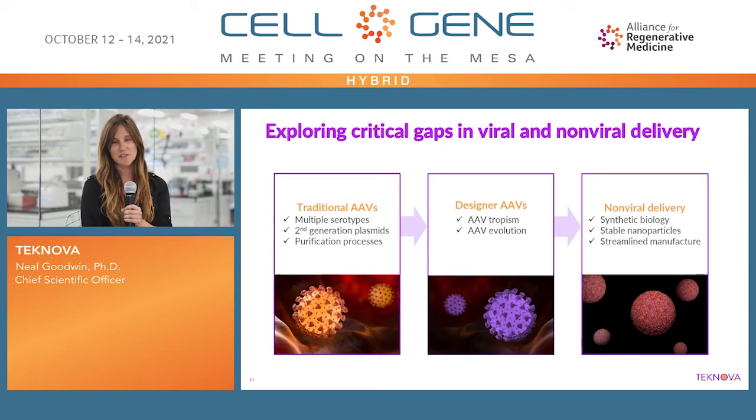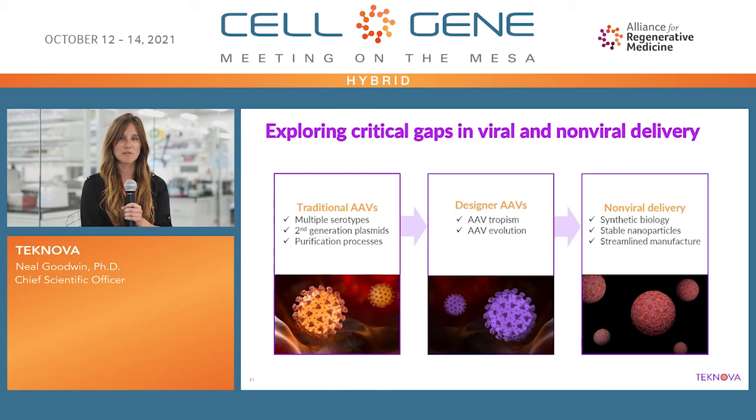While this is just one project we're working on within the R&D lab, I do want to draw attention to some of the other projects that are either ongoing or we're exploring in the future. Currently, we're looking into traditional AAVs of various serotypes, including different plasma generation. We're also very interested in more designer AAVs based on either tropism or directed evolution. And finally, this idea of exploring non-viral delivery systems related to nanoparticle delivery.